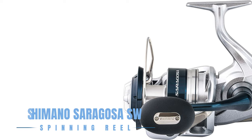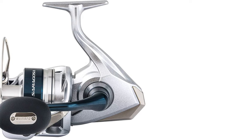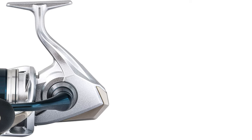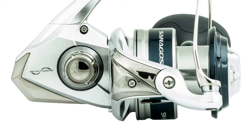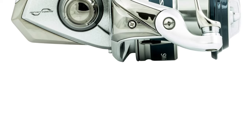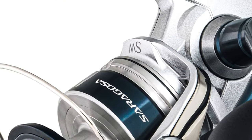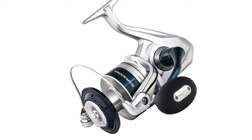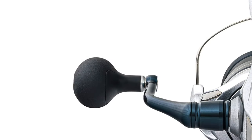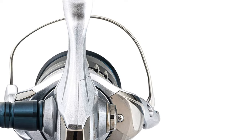The Shimano Saragossa SW Spinning Reel is a titan of saltwater fishing, built to offer anglers the upper hand in any battle. Infinity Drive technology increases winding torque under load, ensuring that even the toughest game fish can be brought to heel. The rigid HiGain body and gear provide enduring smoothness and resist flexing under the heaviest loads. Its IPX8-rated waterproof body, cross-carbon drag, and X-Protect technology offer exceptional water resistance and durability, designed for the rigors of both inshore and offshore fishing.